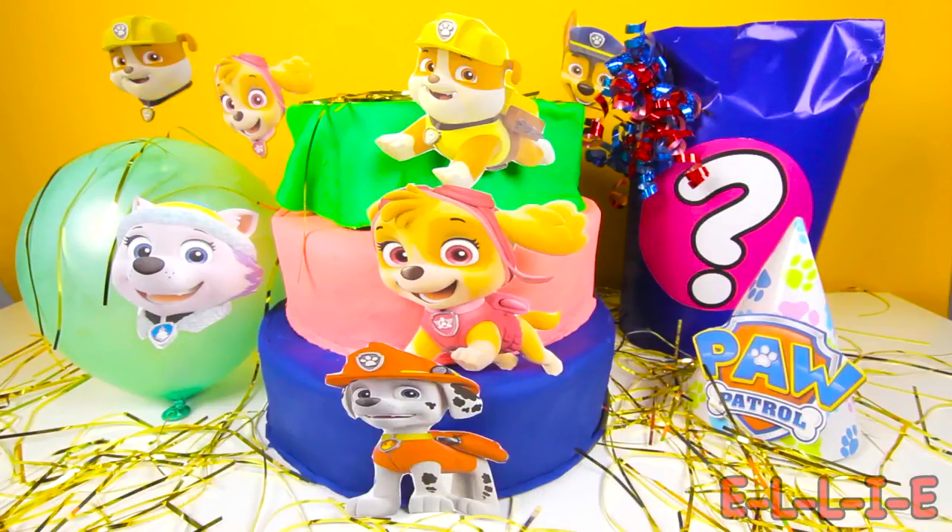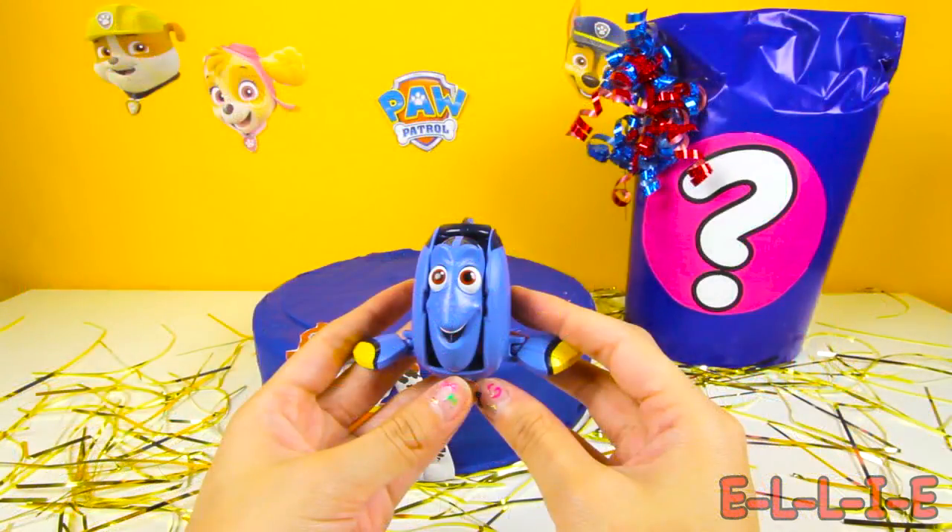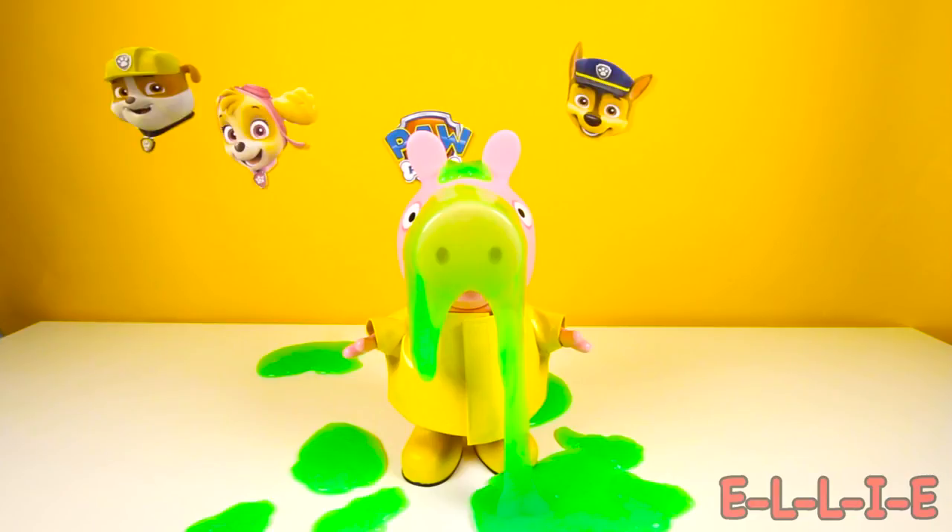Today we found so many fun surprises at our Paw Patrol party! Let me know in the comments if you want a Paw Patrol cake for your birthday party! I hope you enjoyed watching this video! Stay tuned for more fun videos from Paw Patrol and PJ Masks! Thanks for watching — this is Ellie Sparkles, bye!